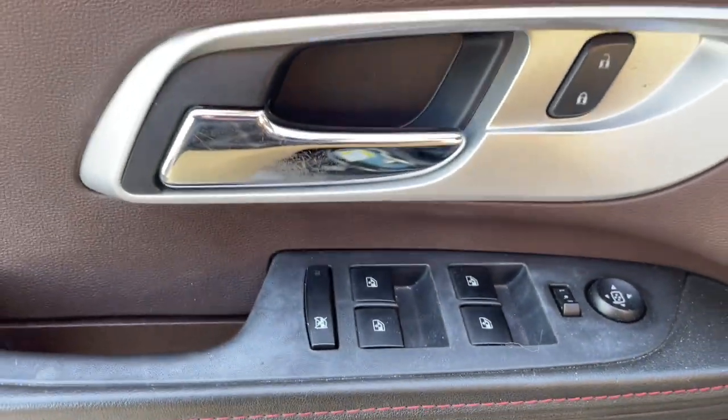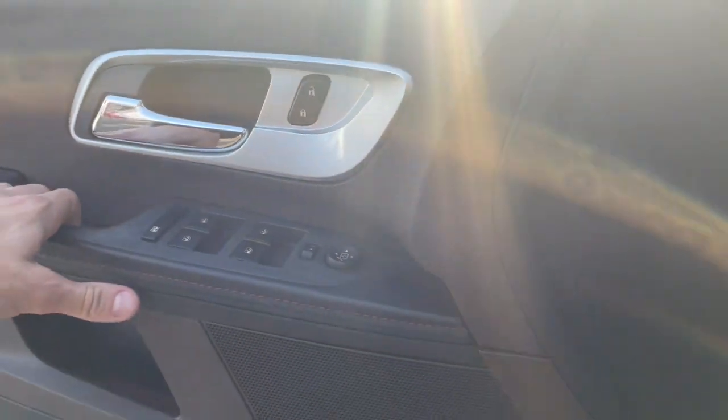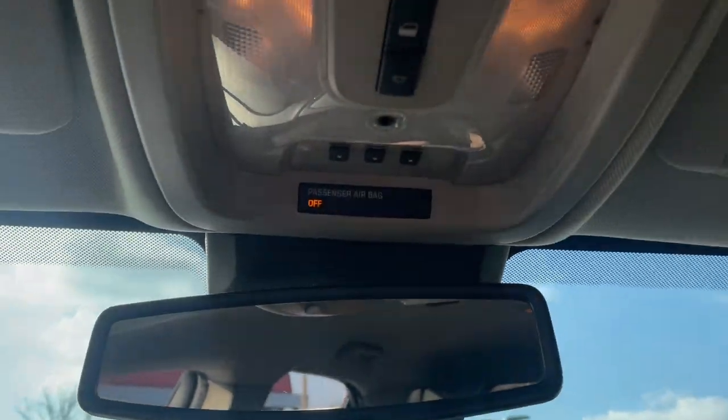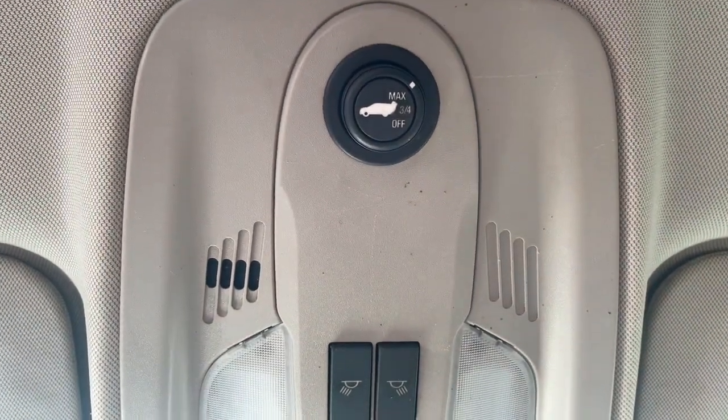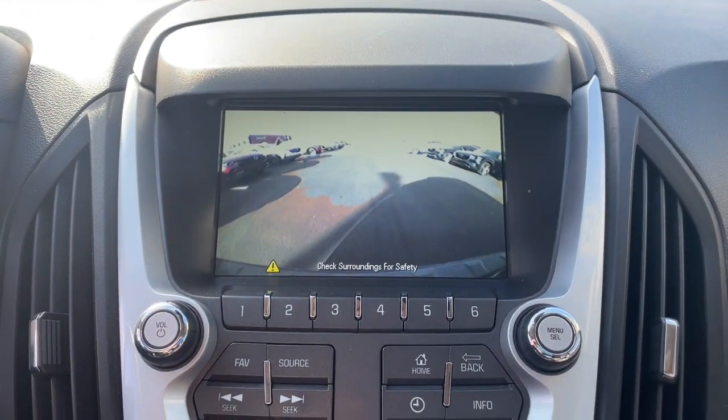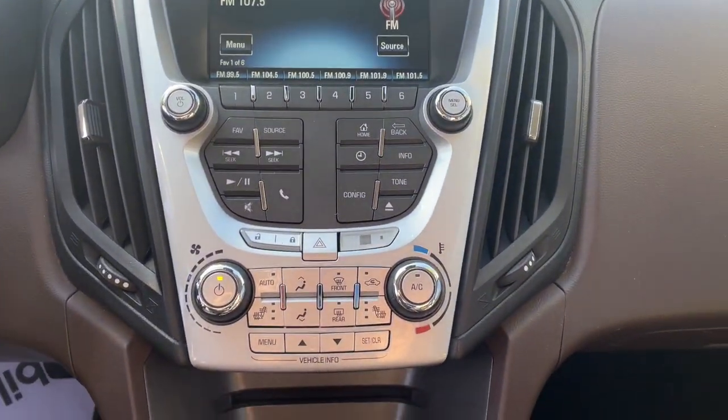These are just some of the great options this vehicle comes with: navigation system, keyless entry, power liftgate, fog lamps, 4-cylinder engine, backup camera, remote engine start, power passenger seat, premium sound system, and satellite radio.